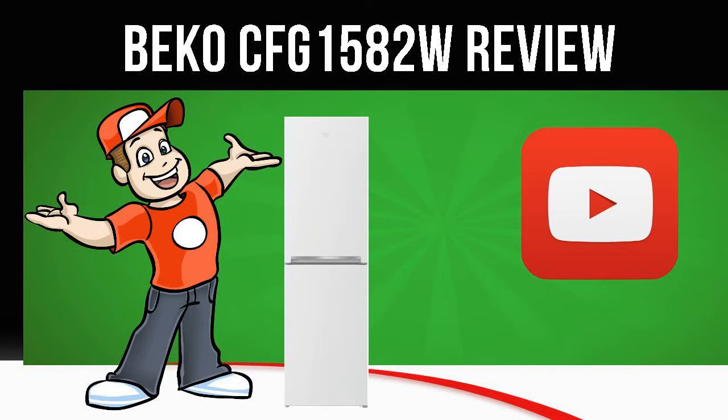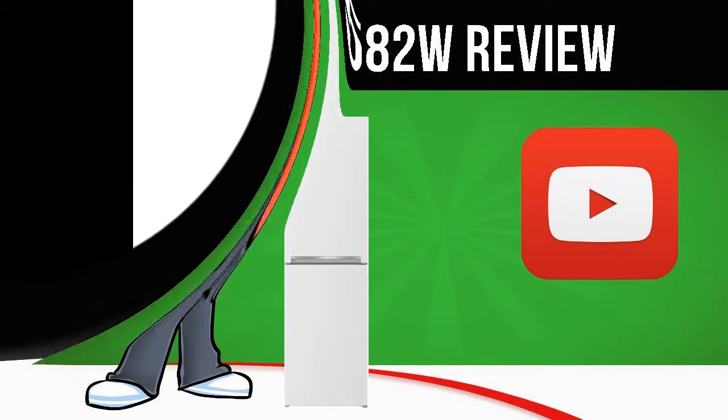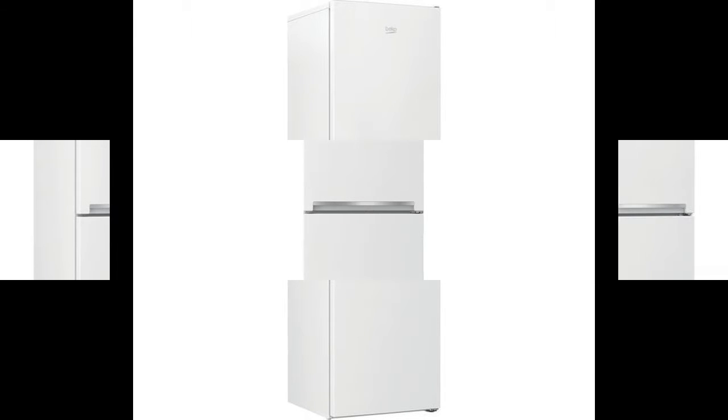Today we are looking at the Beko CFG1582 W Fridge Freezer in white. Visit the Cool Kitchen website link in the description below this video for more information.